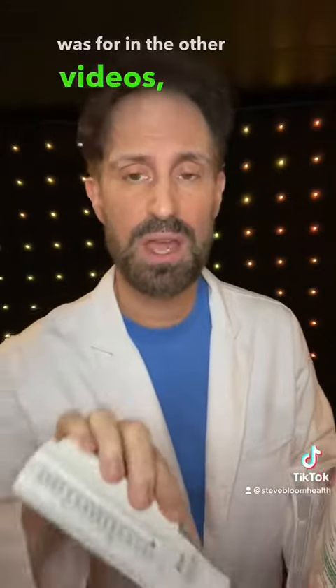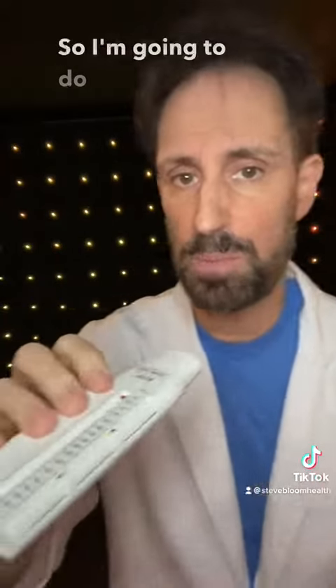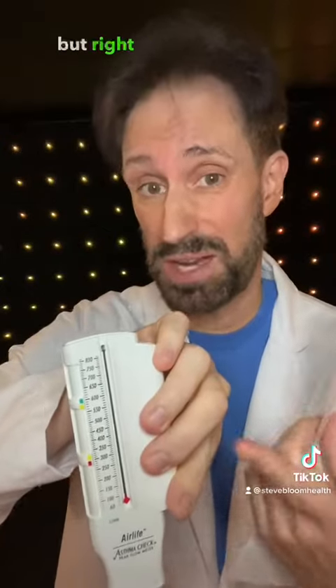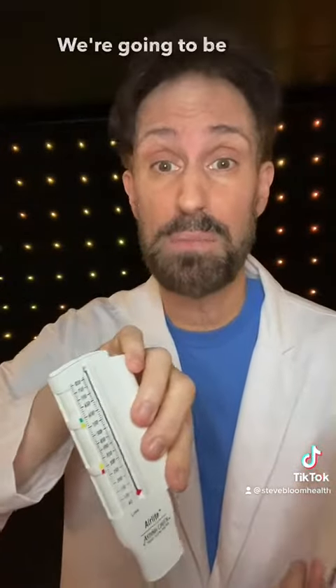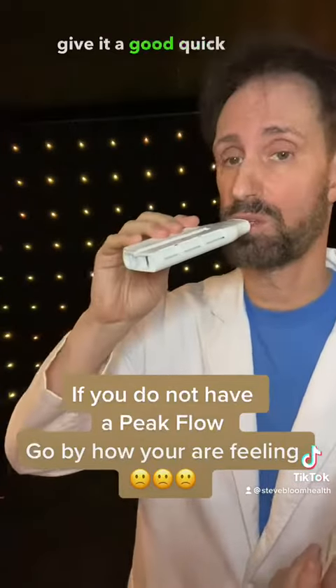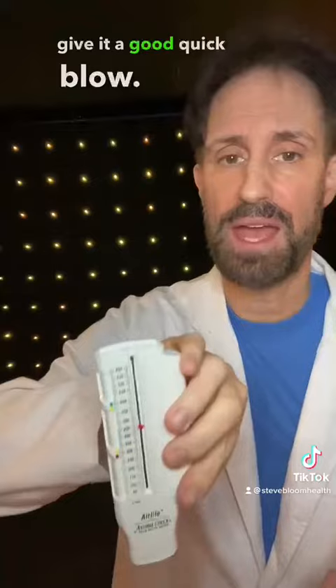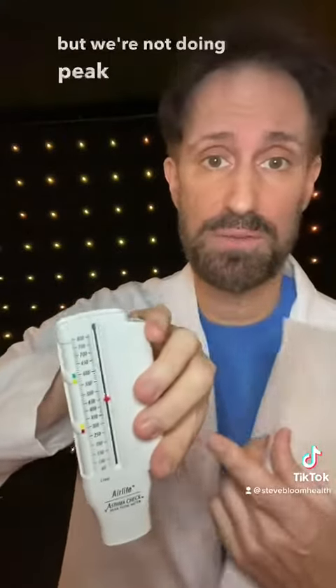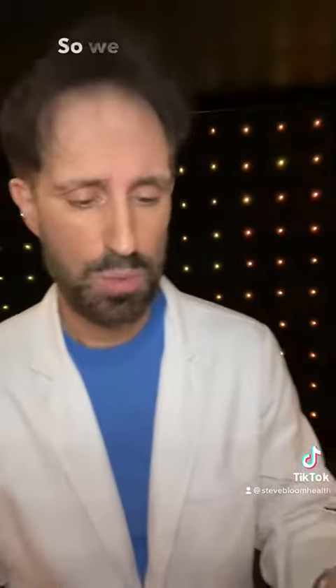As I mentioned in previous videos, your peak flow is important. My personal best is 700, but we'll use 600 to make the math easy. In the yellow zone you'll be below 80% of your best. I'll give it a good quick blow — and there you go. You can see it's in the yellow zone, between green and yellow.